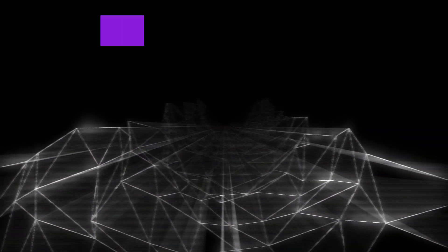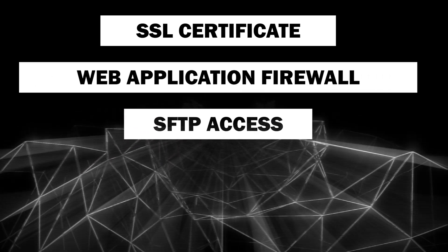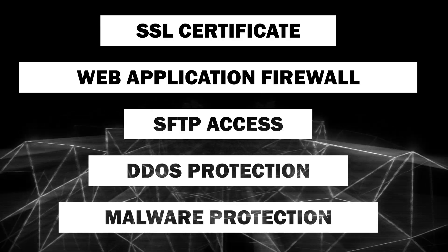That includes an SSL certificate, web application firewall, SFTP access, DDoS protection, and even malware protection.